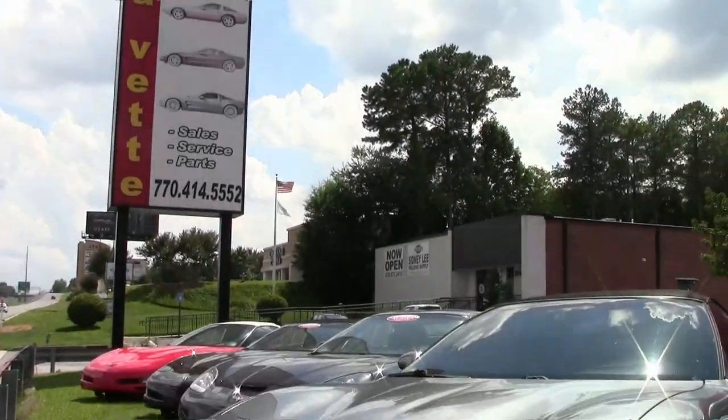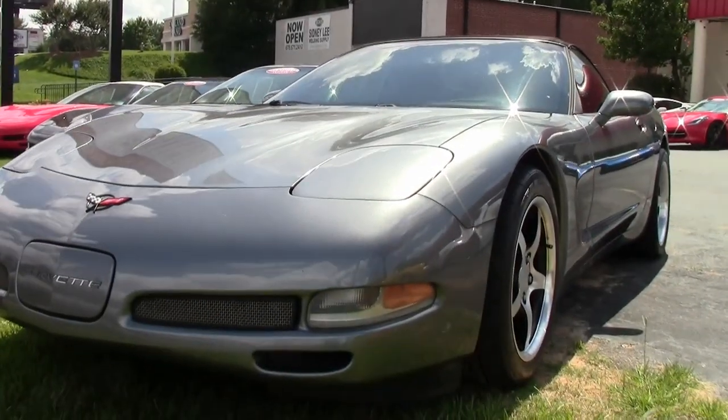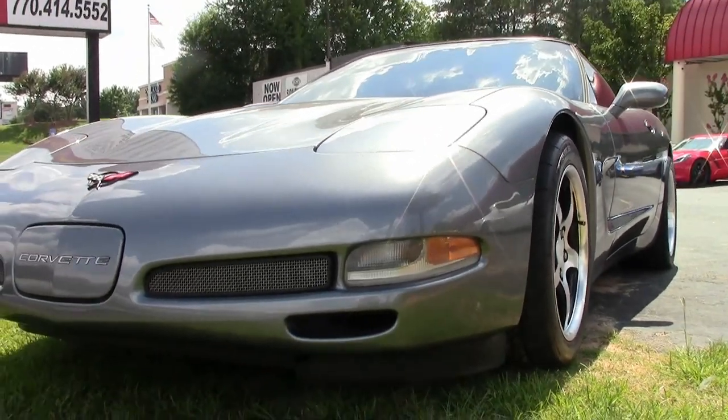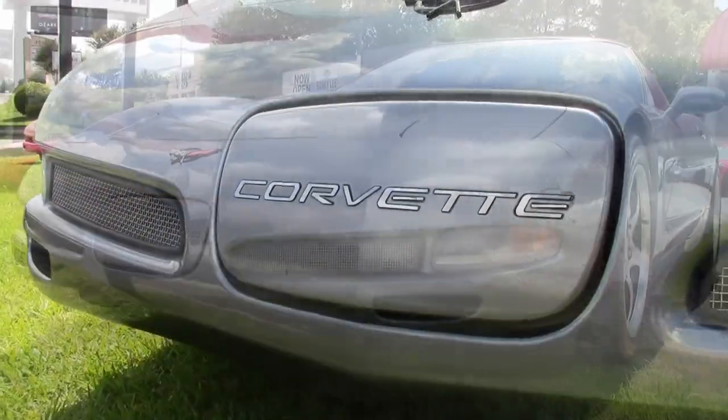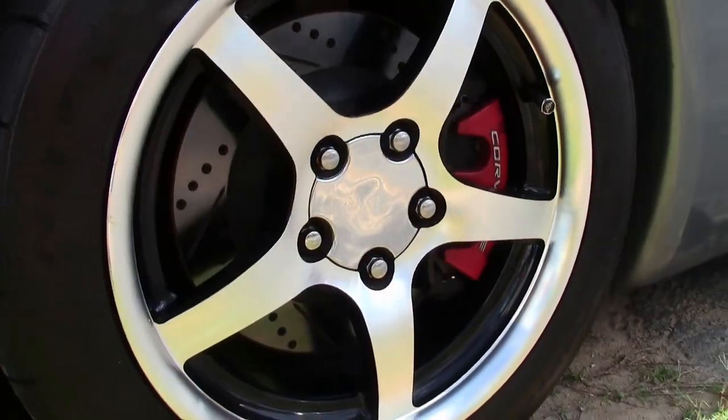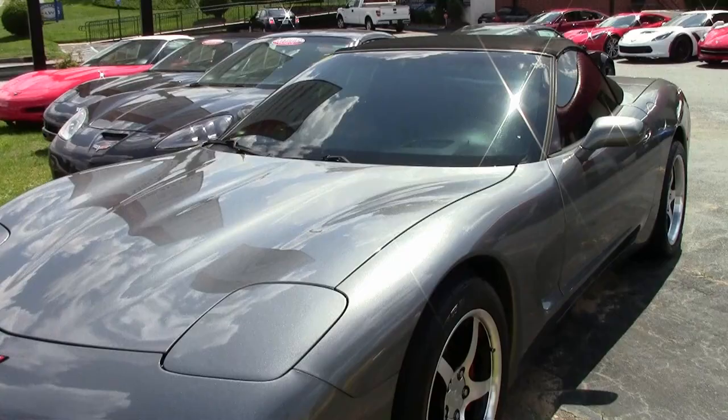Have you been looking to have your very first Corvette? Well, this could be the perfect car for you. This is a 2004 Corvette 1SB Convertible Custom, and it's ready to go right here on our showroom floor at BuyAVet.net in Atlanta, Georgia.